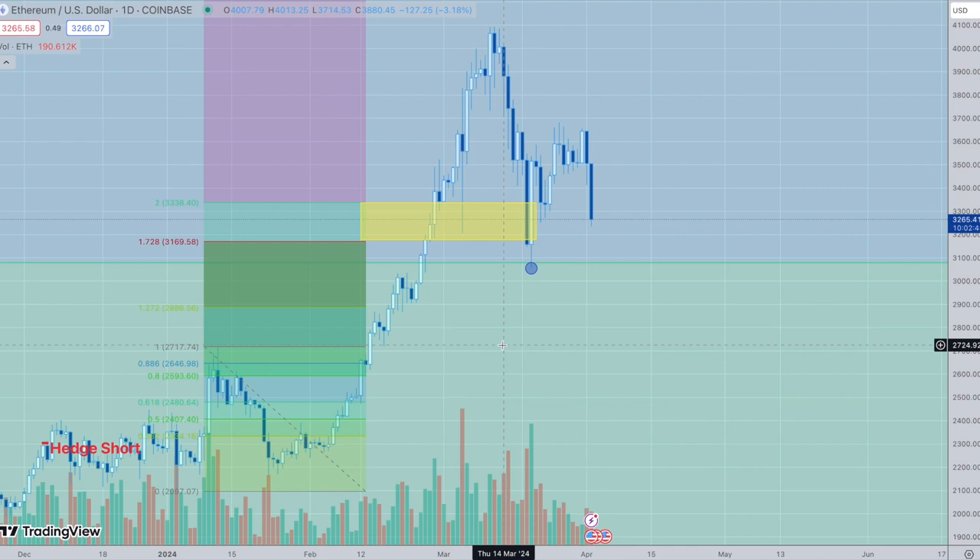This is a pre-halving pullback, so it kind of makes sense. Once we hit that, I'm enthusiastically going to be buying the dip — that's the only way to say it. I'm going in bigger than I ever have, because I'm going to give you the upside projections I'm looking for and you might be impressed.